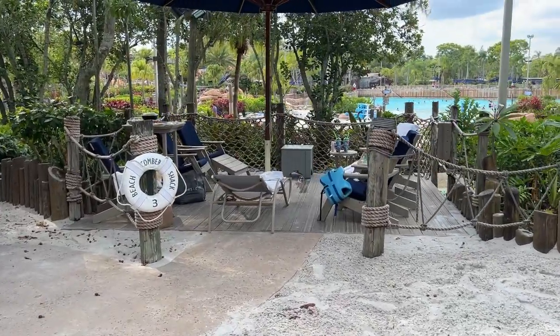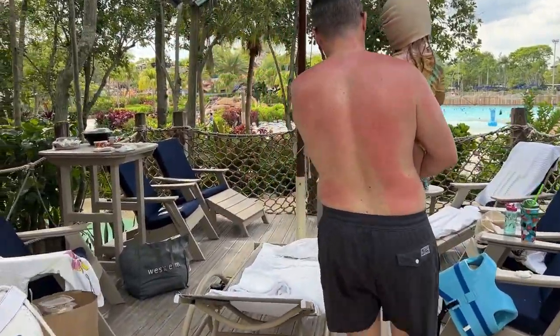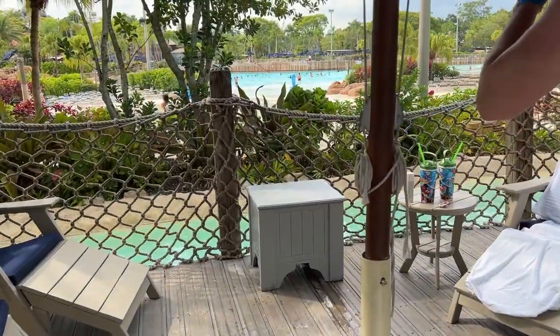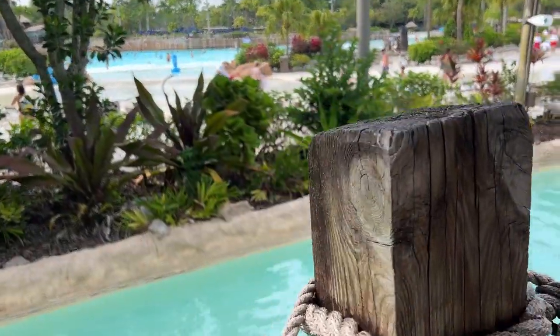Okay, so here's one more look at our beachcomber — we're going to say goodbye to it today. We've had so much fun. It's been perfect. You can see that it's emptying out a lot. Look at the Lazy River — there's hardly anyone in it now. Pretty empty.